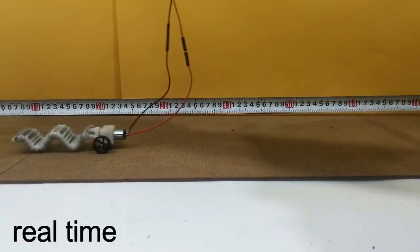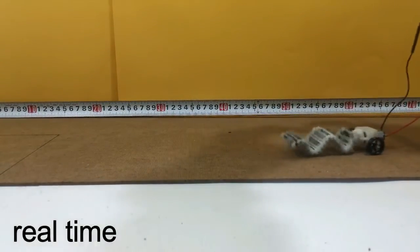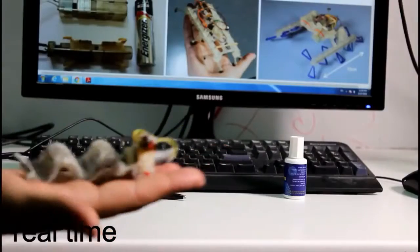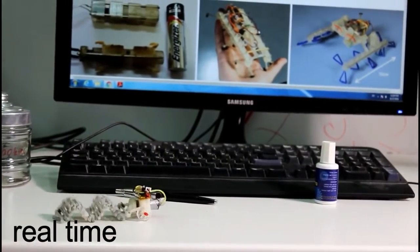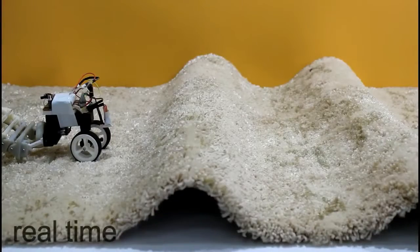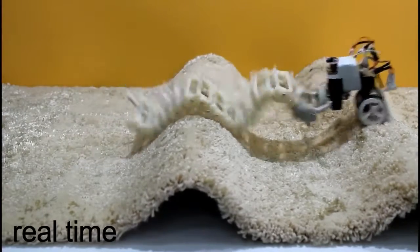As it has a single motor and a simple design, Saw was miniaturized to the size of a pen. Further miniaturization is possible, and there is ongoing work to produce smaller versions which can crawl inside the intestines for medical procedures. Saw can also climb over obstacles and crawl over different challenging surfaces such as gravel and grass.